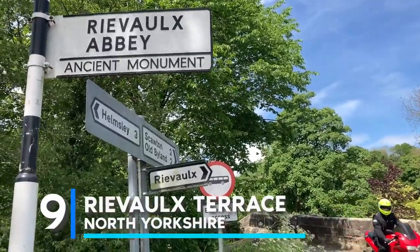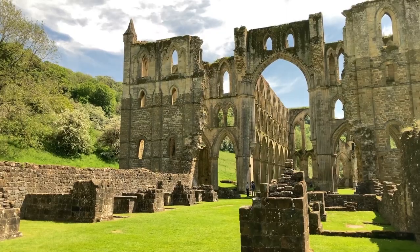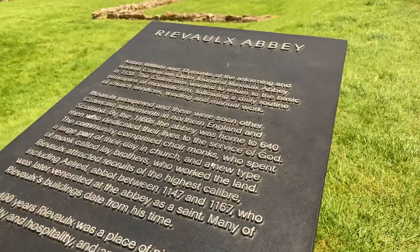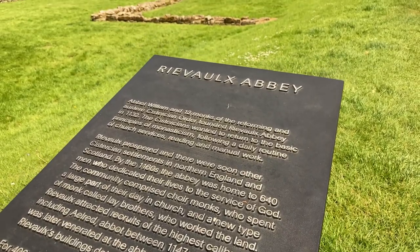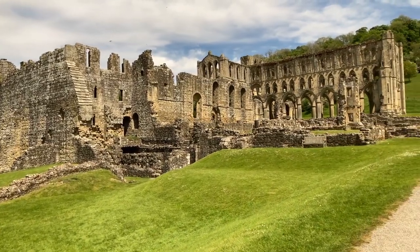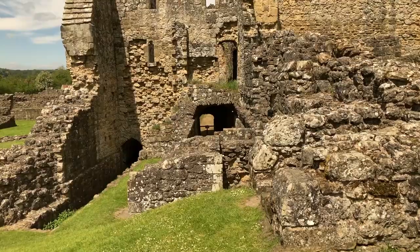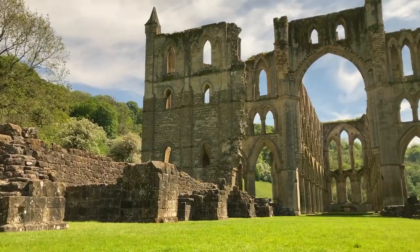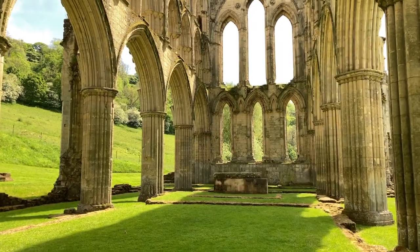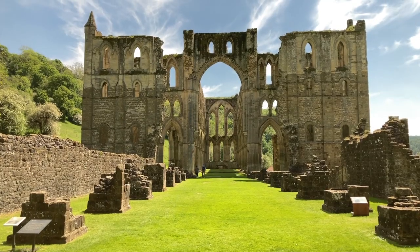Next at number 9 is Rievaulx Terrace, North Yorkshire. Fall is also the perfect season to do a little reminiscing, and you can do that at Rievaulx Terrace, situated in the North York Moors National Park, which provides views of Rievaulx Abbey. The location is a grass-covered terrace that snakes around the slope of a forested hillside and looks down on the abbey's ruins. You can see two modest Palladian temple follies from the mid-18th century at either end of the terrace. It's a relaxing place to walk while exploring the temples and witnessing the leaves change their hues. You can also bring your dogs.